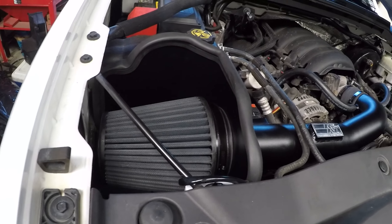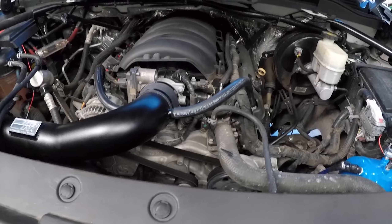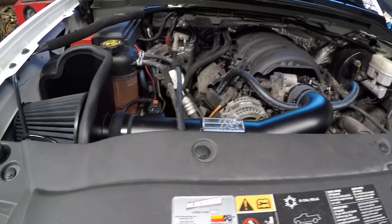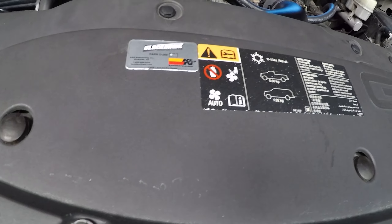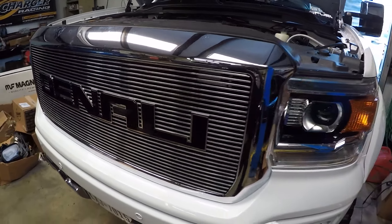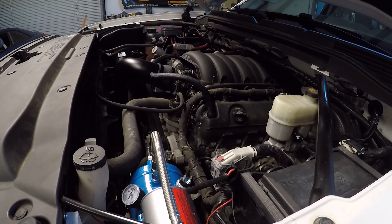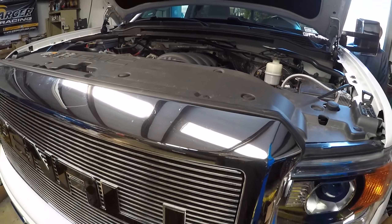John got the new K&N Blackout Series intake installed on the Denali — looking mighty fresh. Got the CARB legal sticker on there, all that K&N goodness. So now that we got that wrapped up, we're going to back the truck out, hook up HP Tuners, and give this thing some more horsepower. Stay tuned.